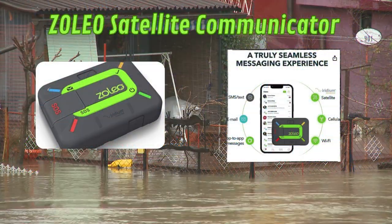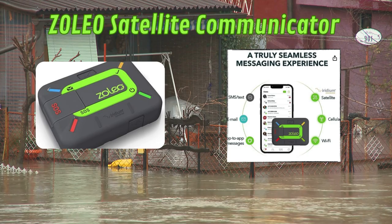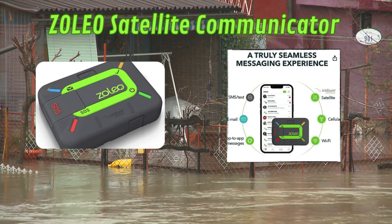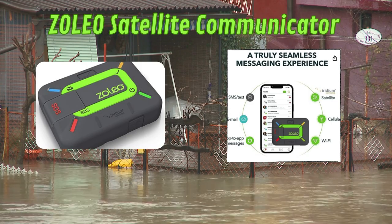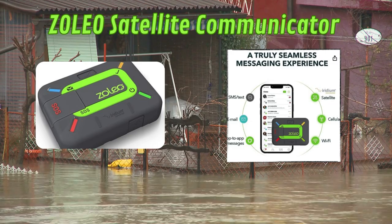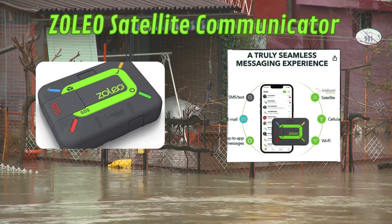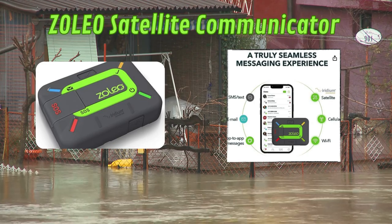While we're on the topic of communication, let's delve into an essential device: the two-way global SMS text messenger and email, emergency SOS alerting, check-in and GPS location accessory for both Android and iOS smartphones. This becomes particularly vital when cell towers and landlines become non-operational. Ensuring the safety of your loved ones by letting them know you're alright becomes a pressing need during such times. I recommend the ZOLEO Satellite Communicator.